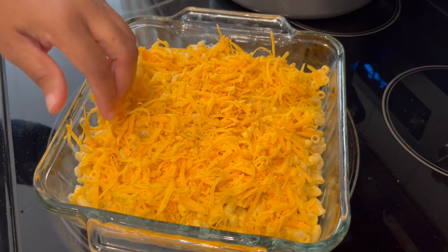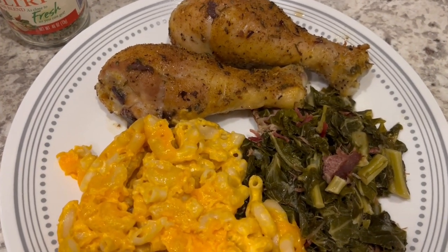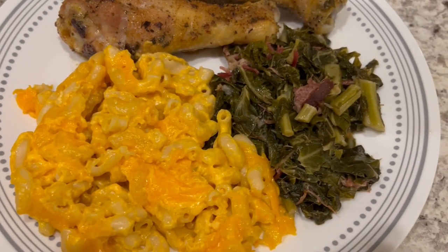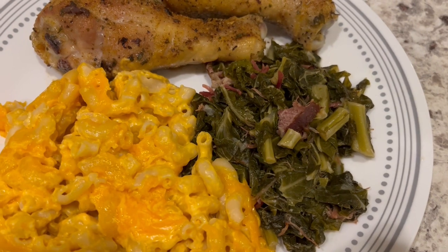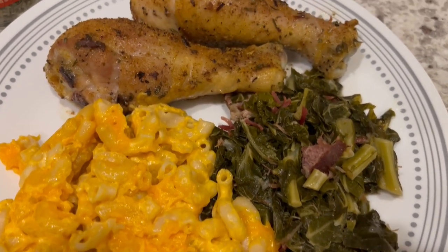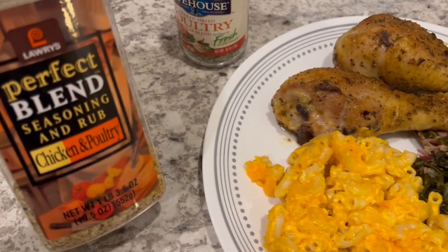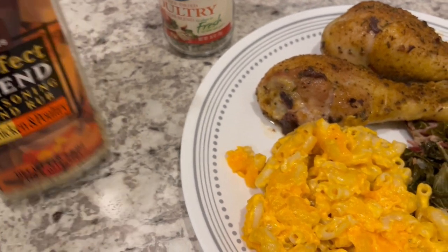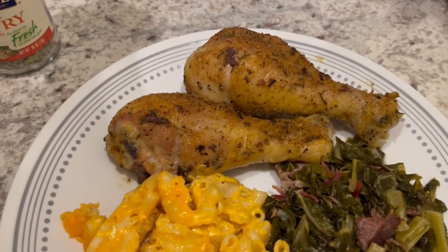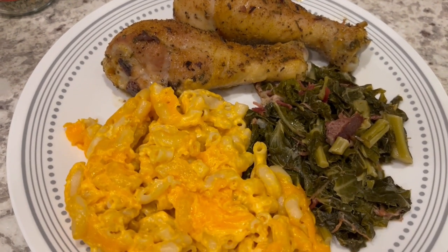Dinner is finished — here is the macaroni and cheese. I also made some collard greens with smoked ham hocks, and I'll be recording a video on how I made them. We've also got some baked chicken legs seasoned with Lawry's chicken and poultry seasoning rub and a poultry herb blend. This is what we are having for dinner tonight, and we will see y'all next time.